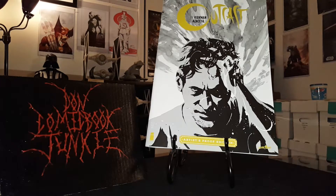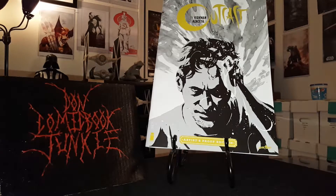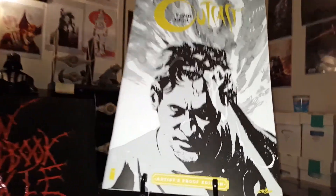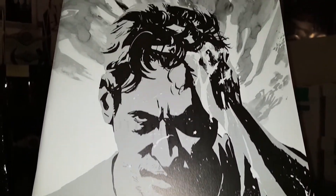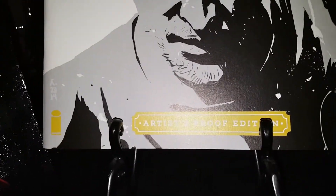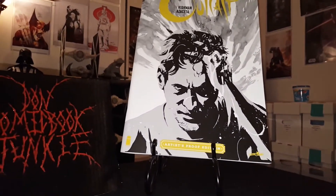I need to buy a mylar bag and board for it. It's 11 by 17 — it's basically a reprint of the first issue but in black and white, and it's huge. It's the artist proof, just a beautiful cover. I'm really glad to have that in my collection.